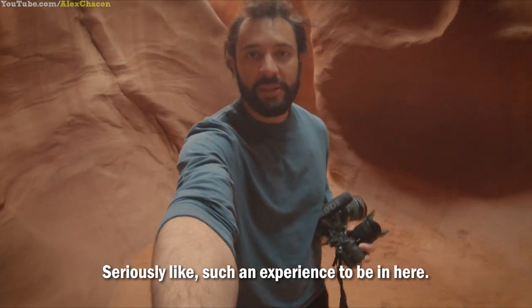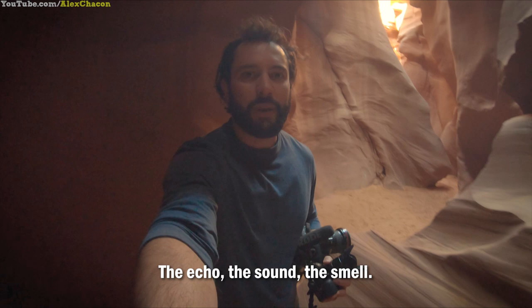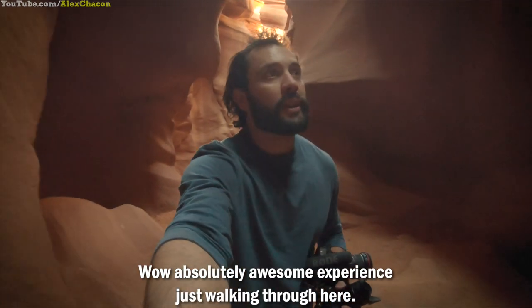Such an experience being here — the echo, the sound, the smell. Absolutely awesome experience just walking through here.